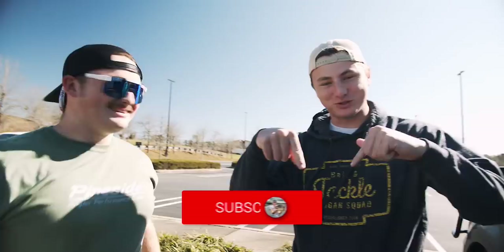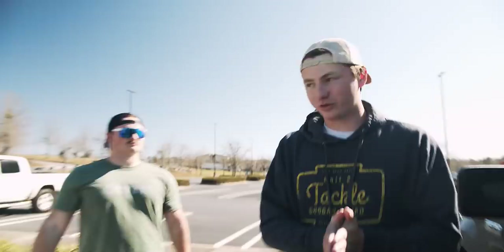Hey folks, what's going on? Welcome back to the Fishing with Norm YouTube channel. A couple of days popping up down below, so guys, go ahead and hit the subscribe button and hit the bell so you can be the next video's comment of the day.